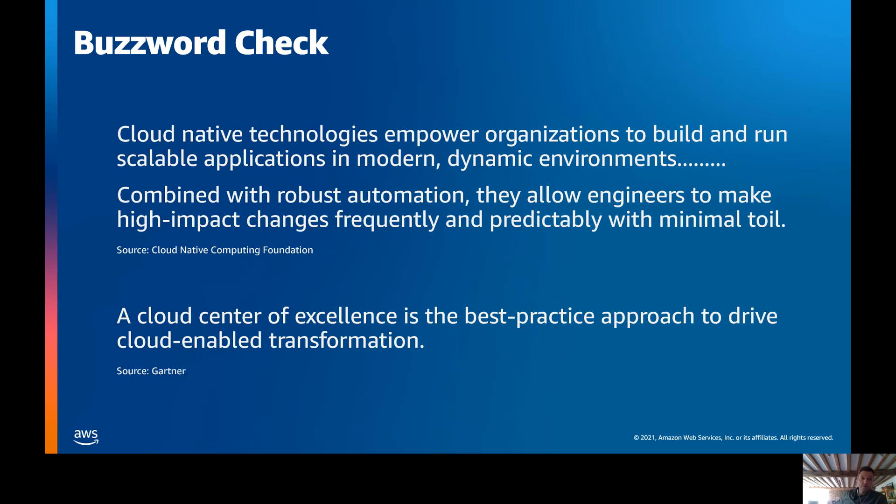Cloud native technologies allow engineers to upgrade, fix, or work on small parts of the application stack, ideally without affecting the entire stack — so they're very modular and easy to maintain. A cloud center of excellence, according to Gartner, is the best practice approach to drive cloud-enabled transformation. So a CCOE is the engine inside your organization so you can build cloud native applications.